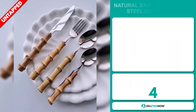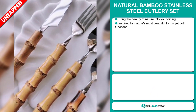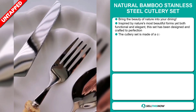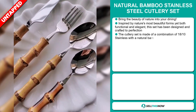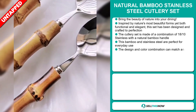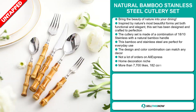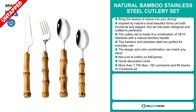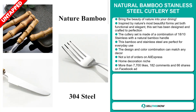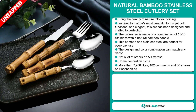Our next product is the Natural Bamboo Stainless Steel Cutlery Set. Bring the beauty of nature into your dining room — inspired by nature's most beautiful forms, yet both functional and elegant, this set has been designed and crafted to perfection. The cutlery set is made of a combination of 1810 stainless steel with a natural bamboo handle, perfect for everyday use. The design and color combination can match any decor. We also think it has a lot of untapped potential — so far there haven't been many orders on AliExpress, so you could definitely take advantage of this.